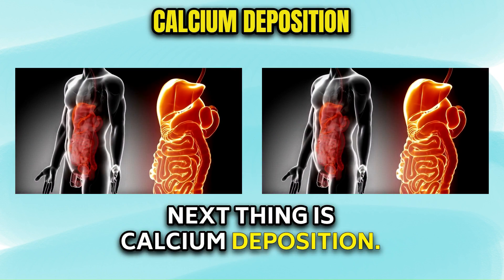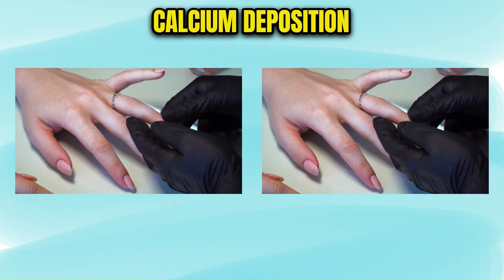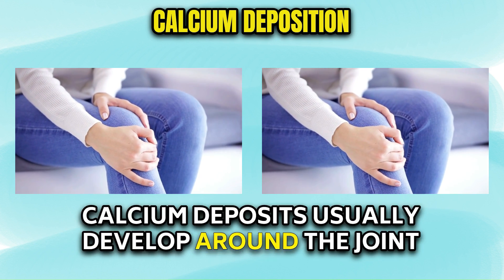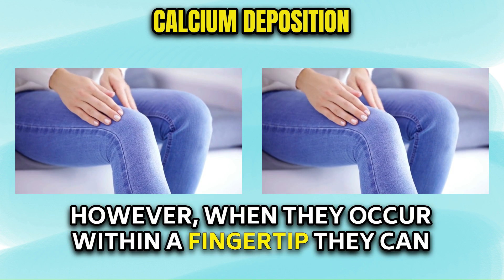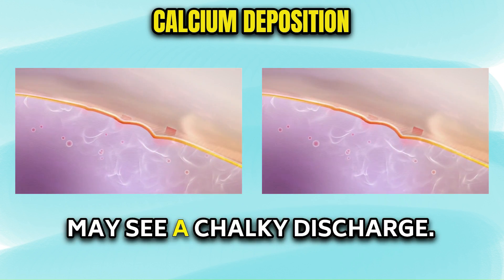Next thing is calcium deposition. Some people develop deposits of calcium in the skin, such as the patient in this picture. These patients also have half-and-half nails, which is another sign of kidney disease. Calcium deposits usually develop around the joints and are not painful. However, when they occur within a fingertip, they can cause a great deal of pain. If one of these deposits pushes up through the skin, you may see a chalky discharge.